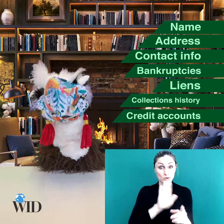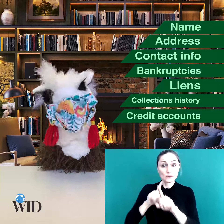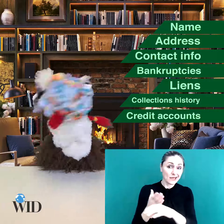We worked with someone not long ago who found on their credit report their ex-wife's bankruptcy from five years after they got divorced. Certainly that shouldn't have been on his report.